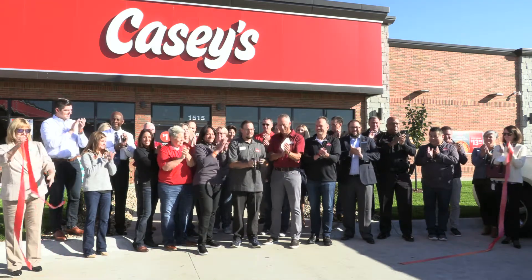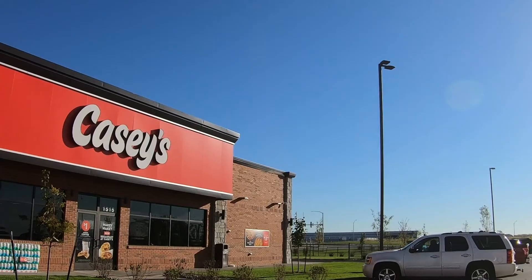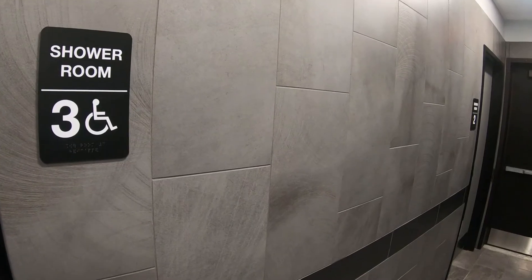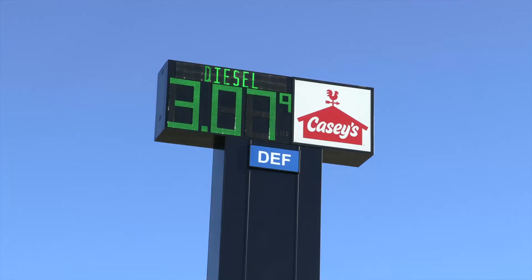This is the largest Casey's location to date. We currently operate 2,300 locations, so this is our flagship truck stop location. We have the full amenities of a truck stop — we've got cat scales, we've got showers, we've got all the things that can attract a commercial customer off of a very, very busy interstate.